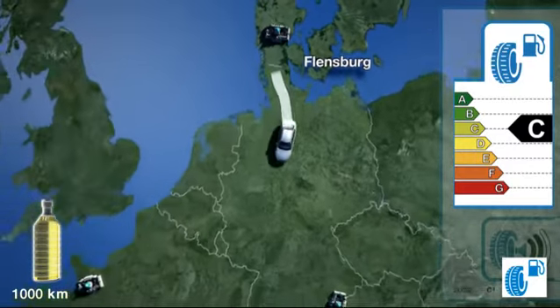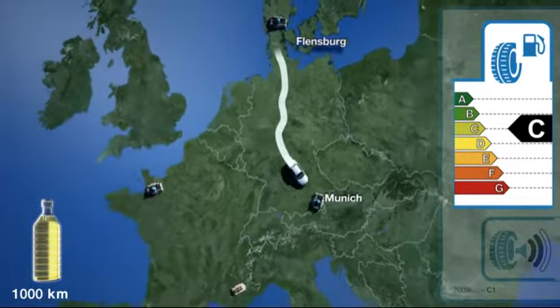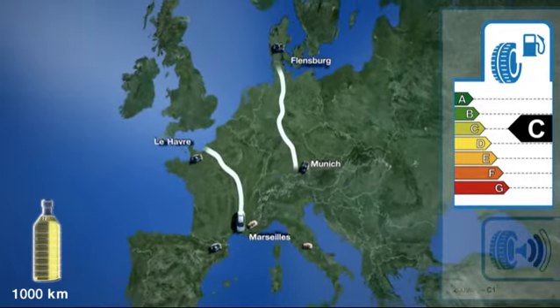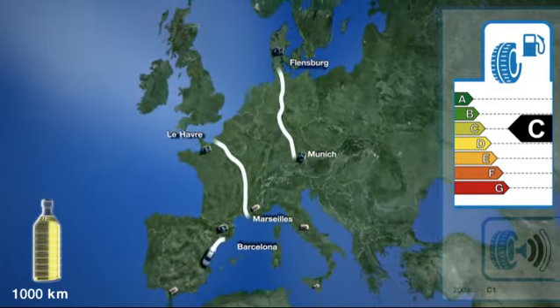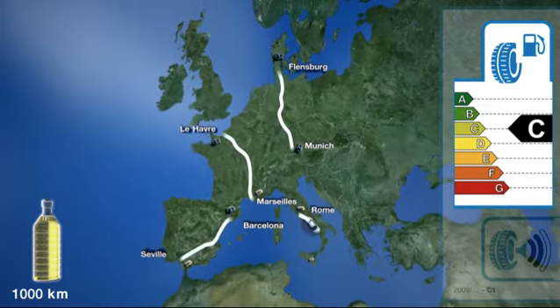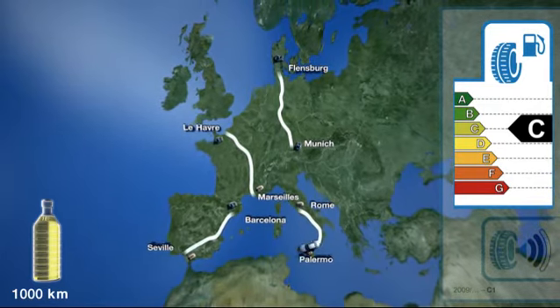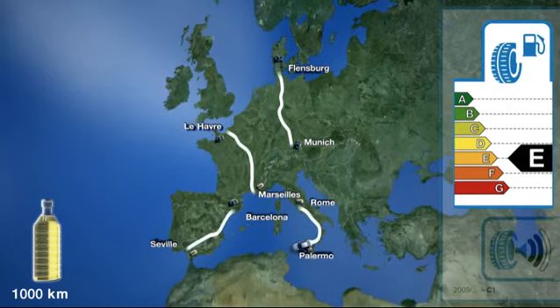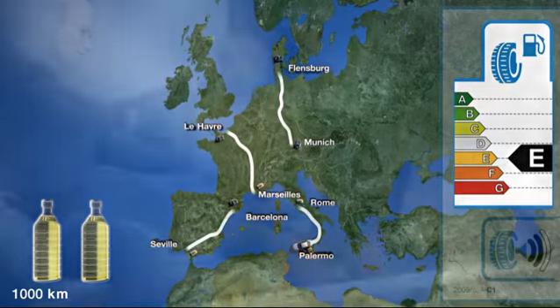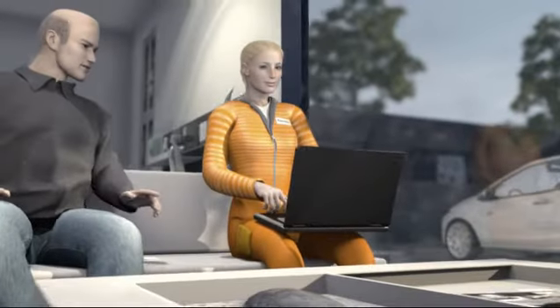The same applies to other routes of 1,000 kilometres — from Flensburg to Munich, from Le Havre to Marseille, from Barcelona to Seville, and from Rome to Palermo. The calculations continue in the same way: a tyre from class E uses around 2.4 litres more fuel over 1,000 kilometres than a tyre from class B. So the issue of fuel efficiency is cleared up.